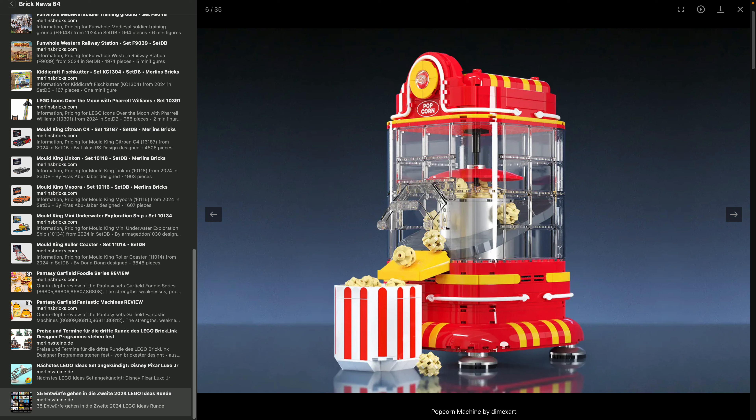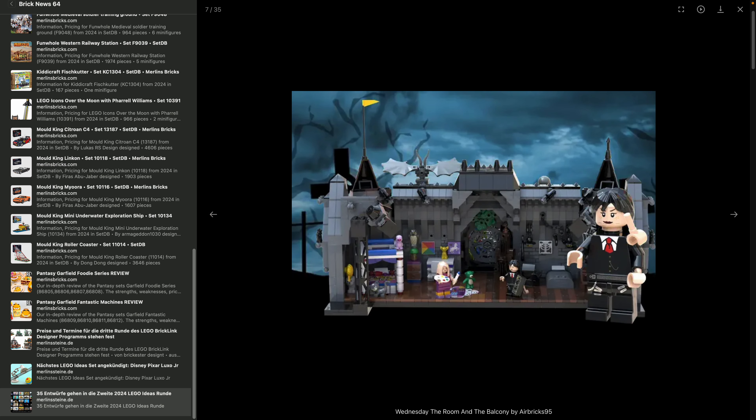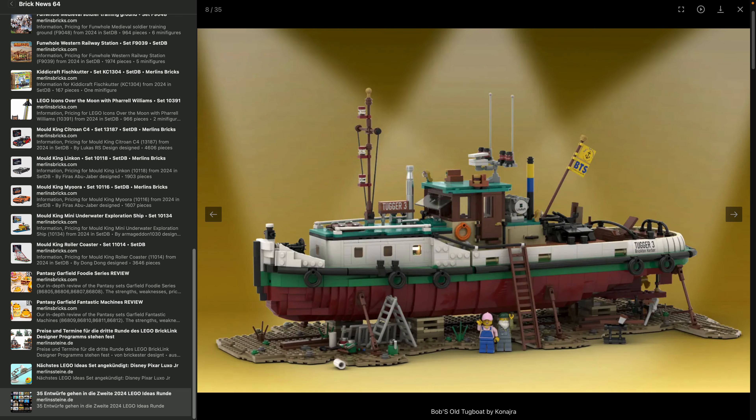There's also a popcorn machine by D-Max Art — basically the same set you can already buy from Pantasy, very similar idea. Not sure if LEGO will do it. Then there's Wednesday: The Room and the Balcony by Airbricks95. I guess this has a pop culture reference I'm missing — I really don't understand the set without knowing the reference, but if you're a fan, this may be for you.